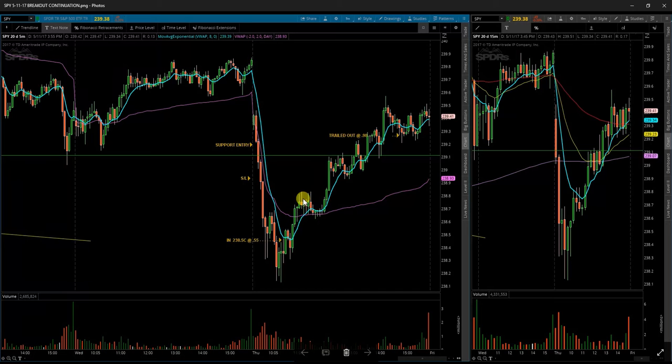Once it came back above the VWAP, I put in a hard stop just below 238.6. It held pretty well, so my stop loss ended up being about break-even at that point. Once it continued up and tested my level here, it didn't really do anything to scare me out of the position — it just looked like it was flagging. I expected it to at least test the opening price, which it came up to, and that's where I actually trailed myself out.